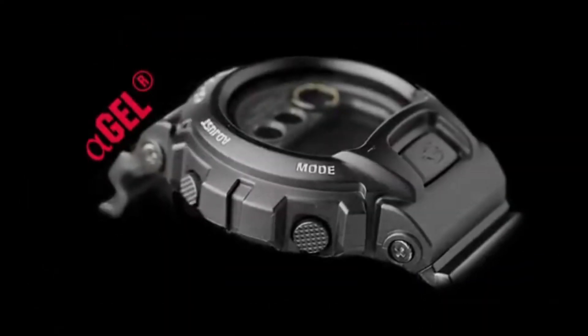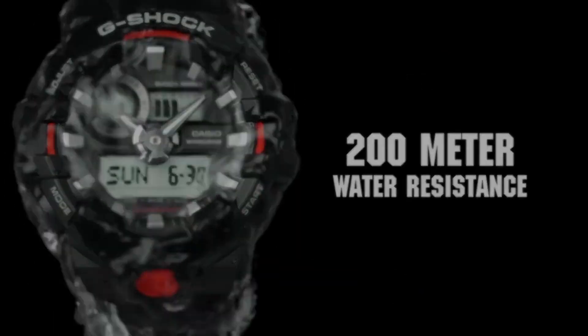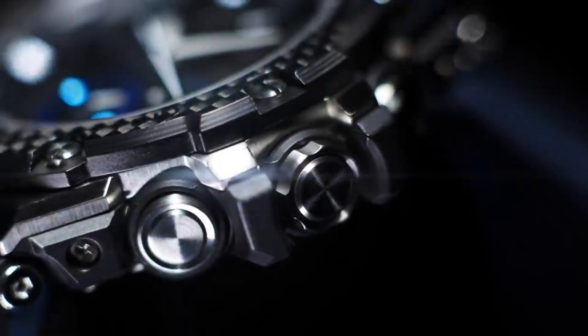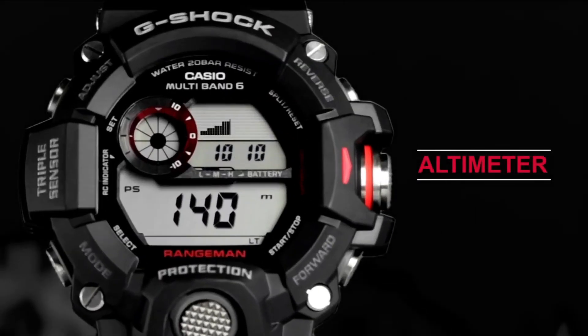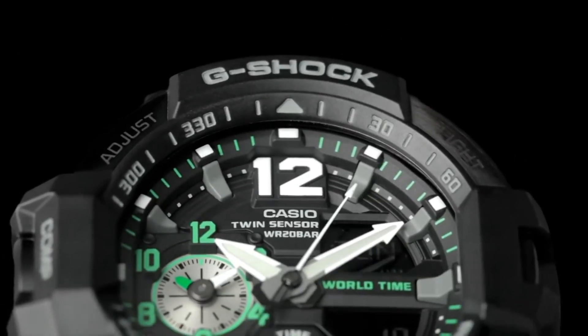Hello friends! If you're looking for the best new affordable Casio G-Shock watches based on specifications, you're in the right place. All the watch product buying links are given in the video description.